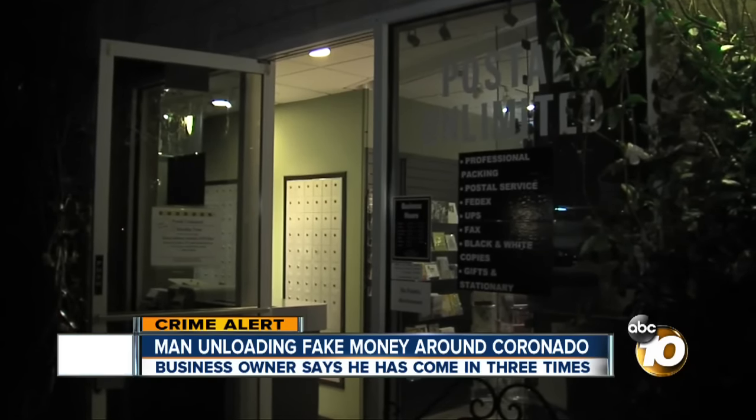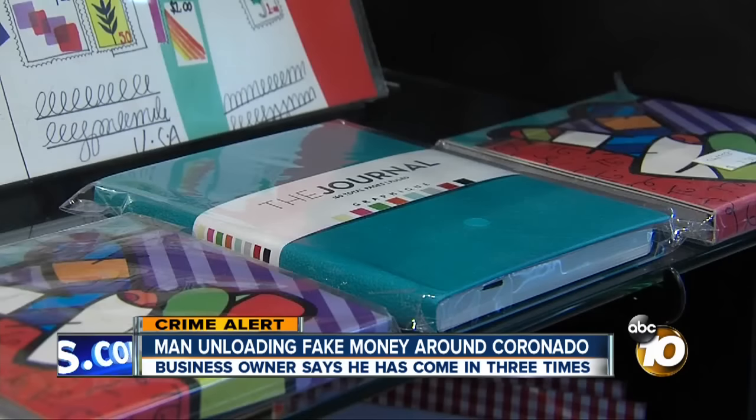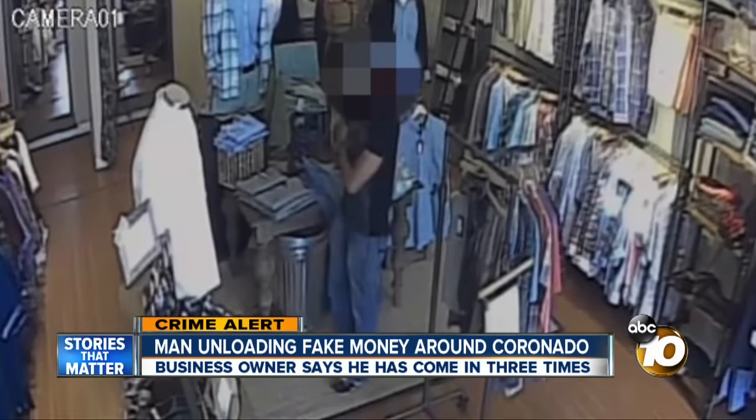Postal Unlimited seems to have something for just about everyone. But Lori Tabano says this customer didn't really want to buy anything. We're blurring his face because police haven't identified him yet.